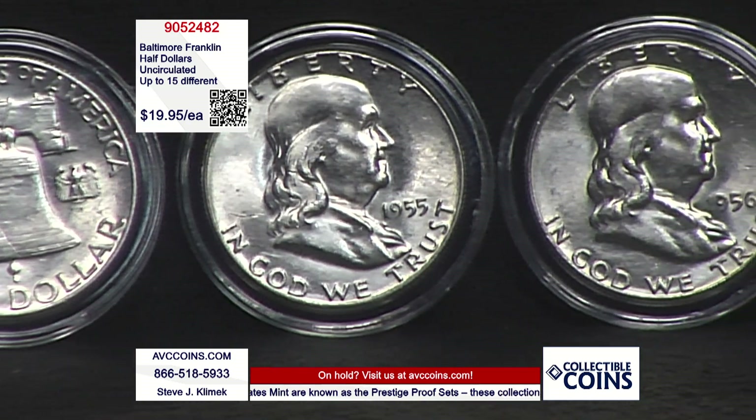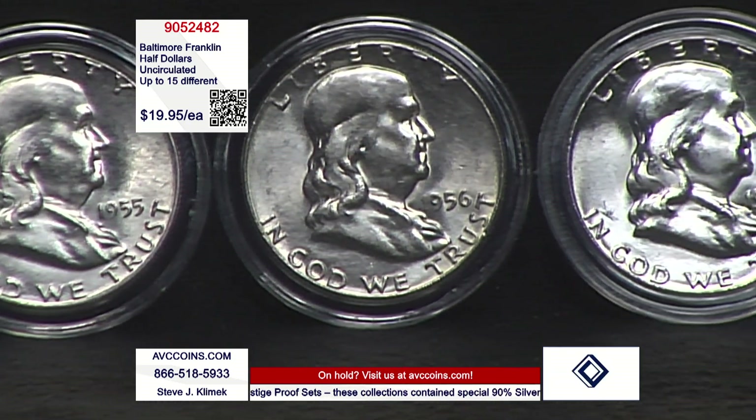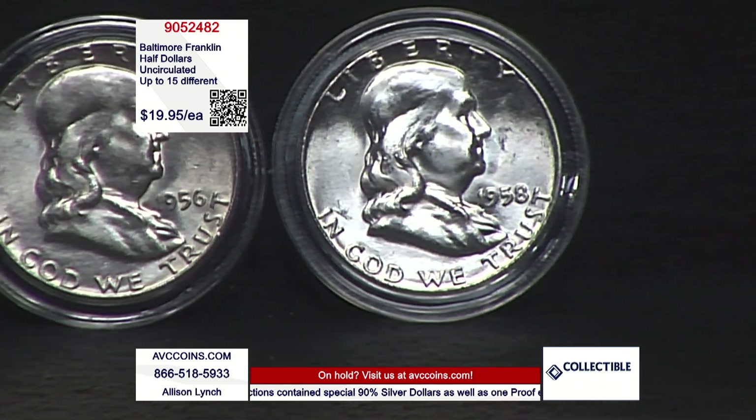If that's what you would like to do — take 40% of them in one single swoop. On the other hand, if you just want to have an uncirculated Franklin, you can afford one tonight, and that's what works for you. We'd love to have you join us.